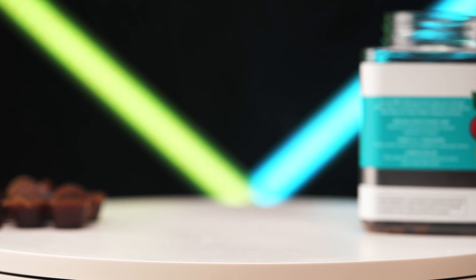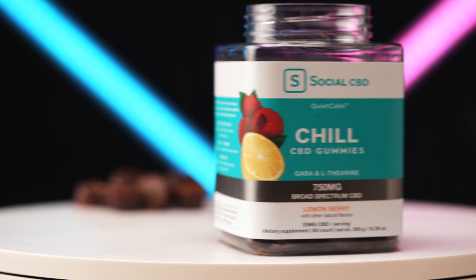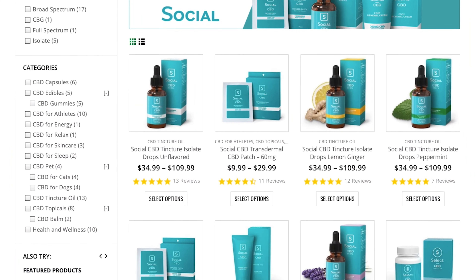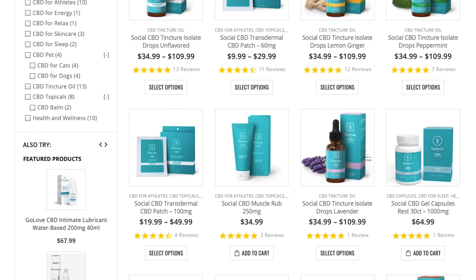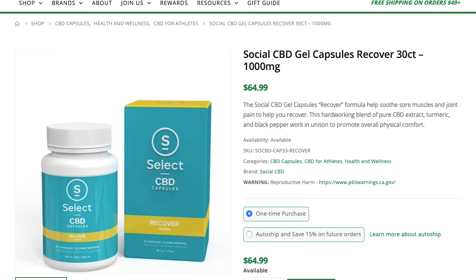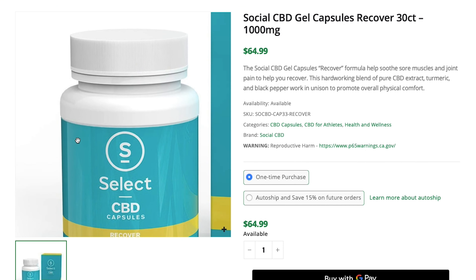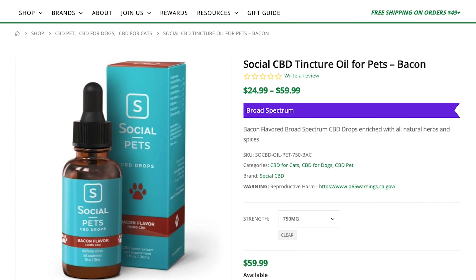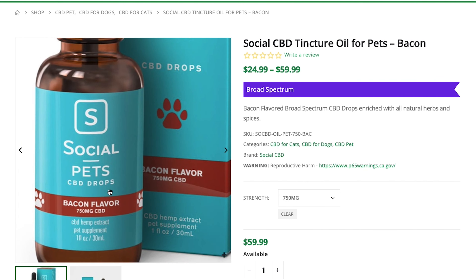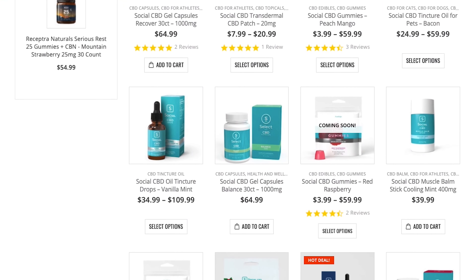Social CBD offers quite a large assortment of products too, so you're bound to find at least one thing to love. This includes a variety of alluring tinctures in flavored and unflavored varieties for both you and your pets. Look for options like pomegranate tea or acai berry for you, and peanut butter or bacon for your pets. Don't love tinctures? No worries. Social also offers an array of great tasting gummies too.